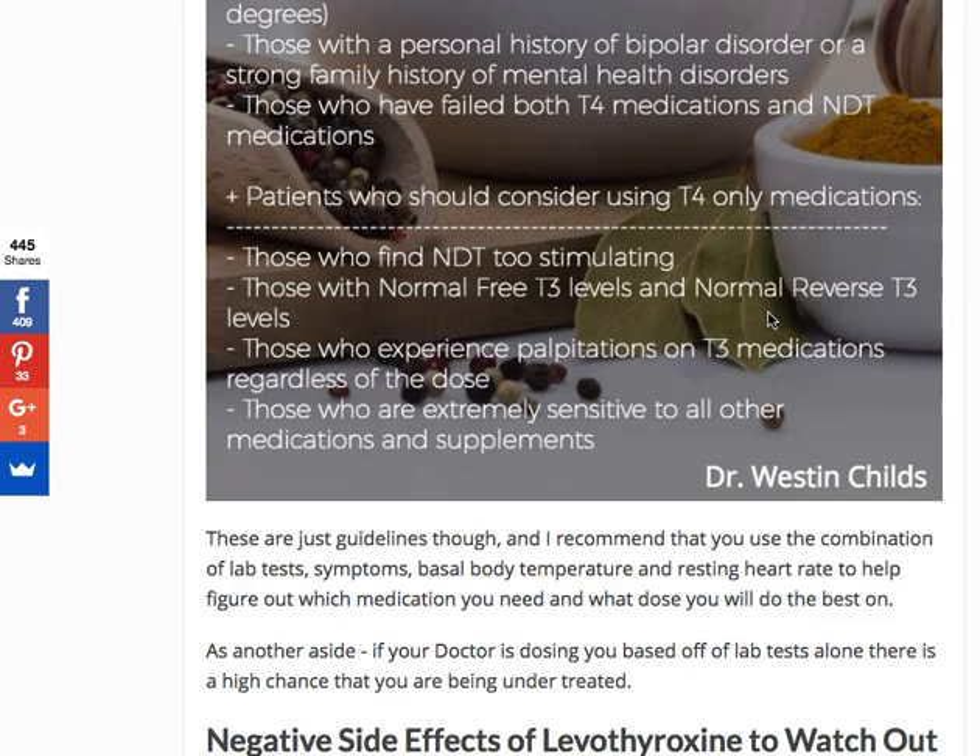Who should consider T4-only medications? Perhaps you fall into this category and maybe all you need is more T4 rather than switching medication. First, those who find NDT to be too stimulating — patients who, every time they get a little T3 in their body, become hypersensitive to it. They may get a jittery sensation, anxiety, heart palpitations, or even overt tachycardia. Most of the time when someone is introduced to T3, they get a fluttering sensation — not true tachycardia, but more of a palpitation sensation.